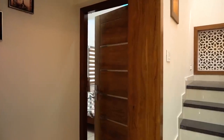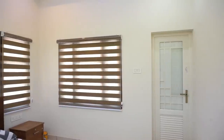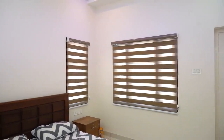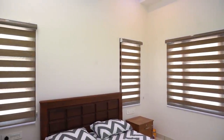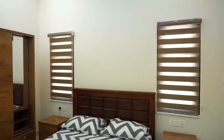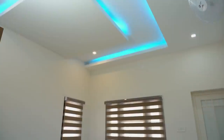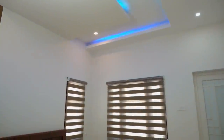Moving to the second bedroom, we see almost the same design as the previous one. Ceiling work is done and it is also bath attached.